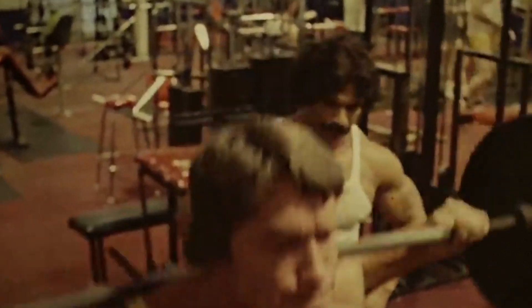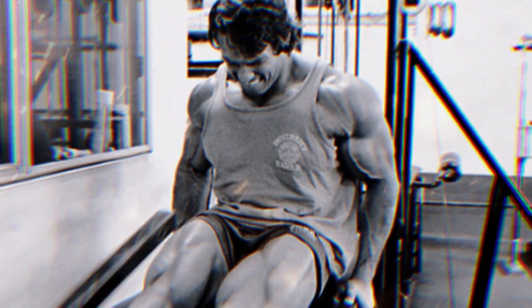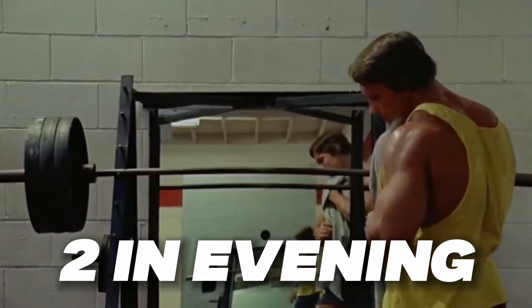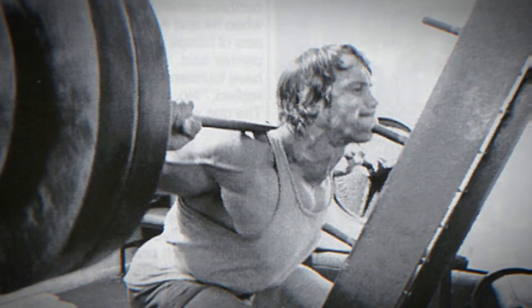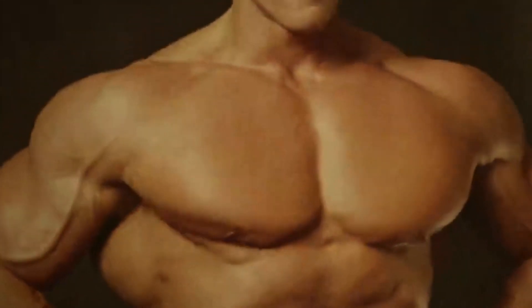In his first year of bodybuilding, Arnold didn't work out his legs at all. After finally recognizing the importance of his lower body, he went to the extreme of training legs every day for a year with 10 sets of squats and 10 sets of leg curls. Arnold frequently divided his quad workouts into two sessions — first three exercises in the morning and the final one or two in the evening. He restricted rest times between sets to a minimum of one minute, producing a flushing effect that kept maximal blood in the muscles throughout.